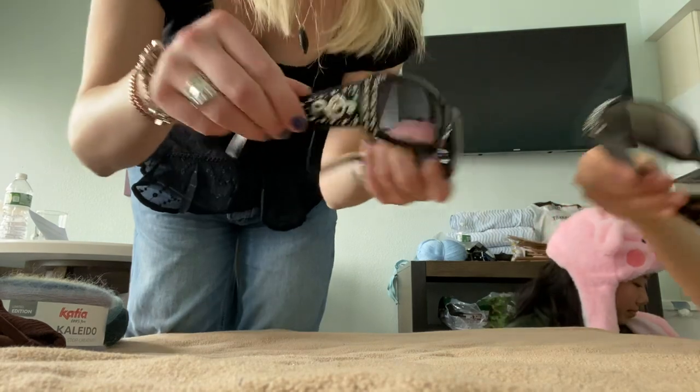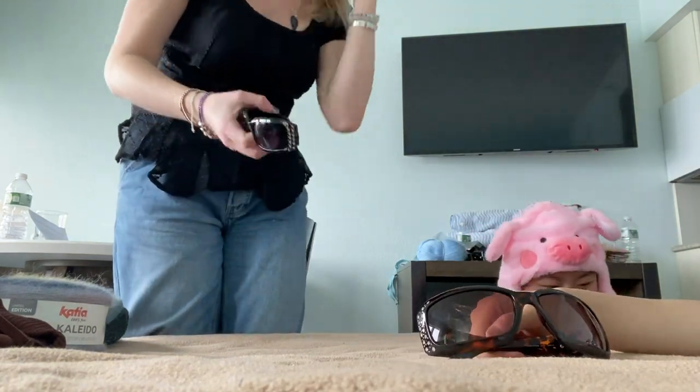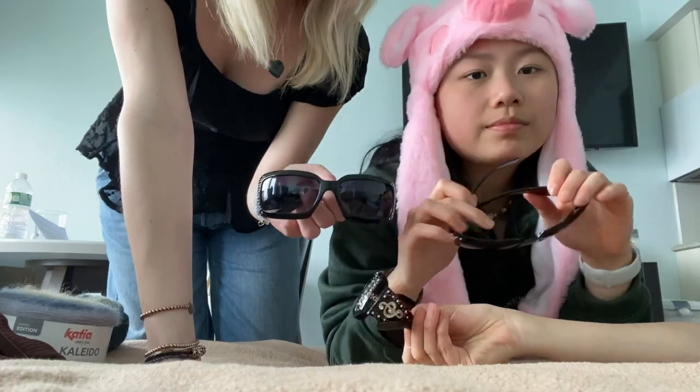The sunglasses — we all got matching sunglasses. They're just all different colors.